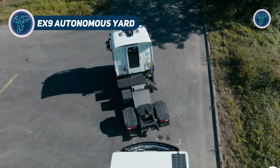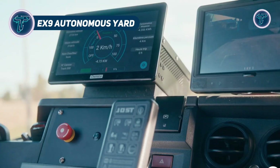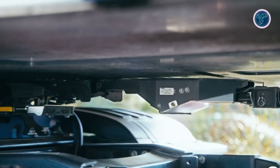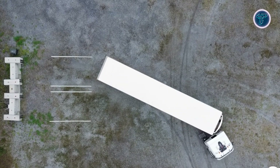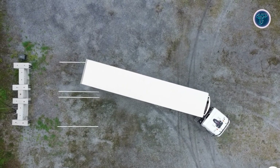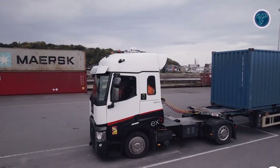The EX9 Autonomous Yard is an advanced driverless logistics system designed to revolutionize industrial yard operations through automation and sustainability. Using electric yard trucks powered by sophisticated AI, it manages trailer movements autonomously in warehouses, ports, and manufacturing facilities. The trucks can perform 360-degree turns, trailer coupling and decoupling, and precise docking without human input, even in complex environments.